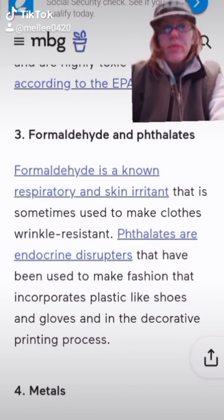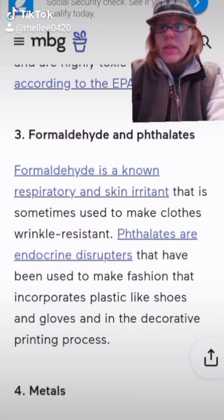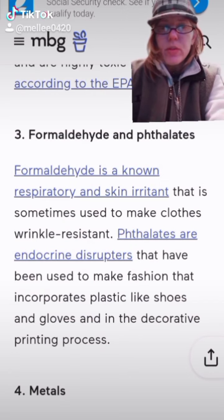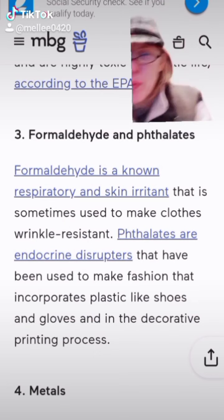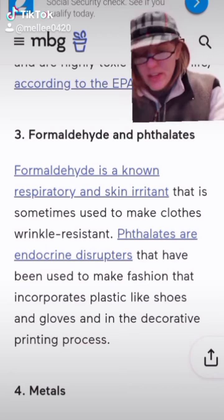Now, as seen here, formaldehyde is a known respiratory and skin irritant that is sometimes used to make clothes wrinkle-resistant. Phthalates are endocrine disruptors that have been used to make fashion that incorporates plastic-like shoes and gloves in the decorative printing process. I'm not saying that everybody's gonna make the exact same face mask, but that's pretty generic, it turns out.